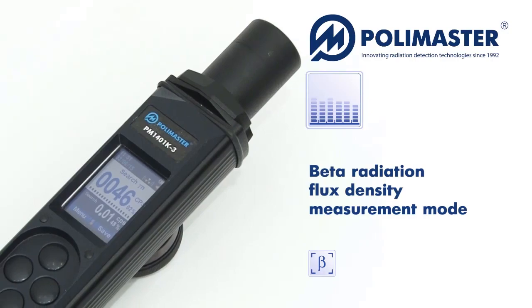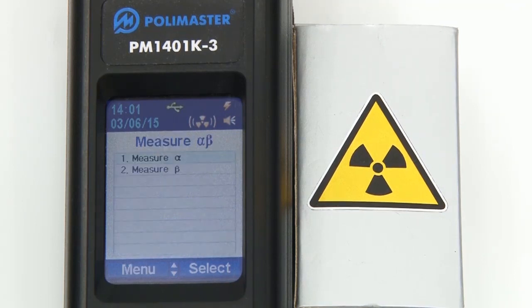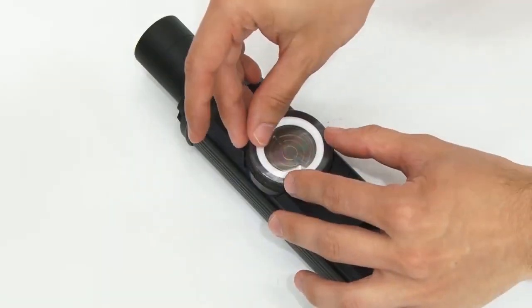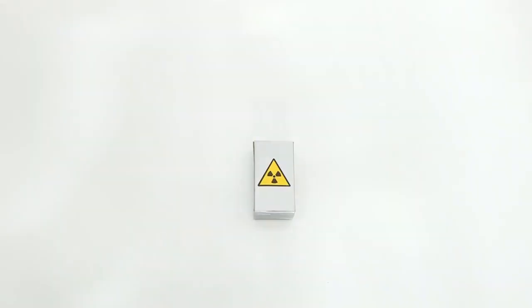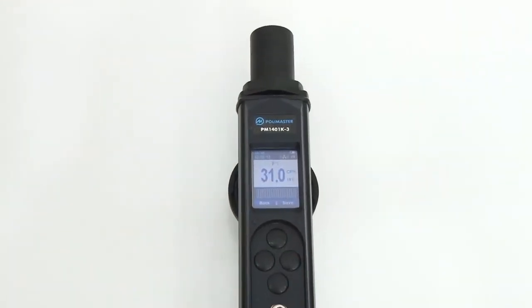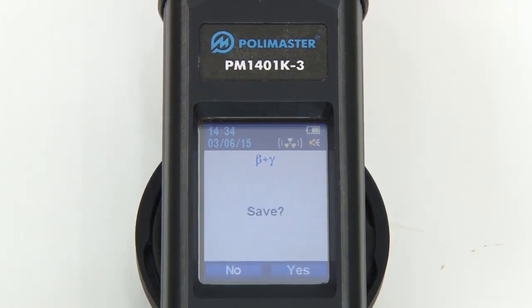For beta radiation flux density measurement, select alpha-beta radiation flux density measurement and go to the measure beta submenu. Then follow the instructions on the screen. Remove the beta-gamma filter and install the alpha filter with spacing ring number 1. Install spacing ring number 2 on spacing ring number 1. When you place the window of the detector on the contaminated surface, the instrument will show you the gamma and beta radiation flux count rate. When the statistical relative error drops below 10%, you can save the measured value.